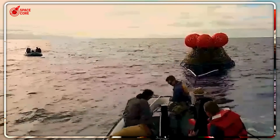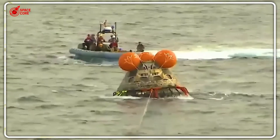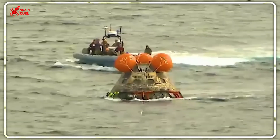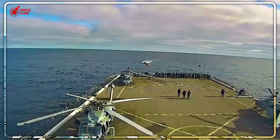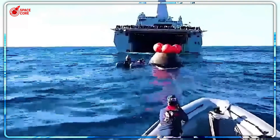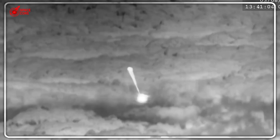SpaceX uses one modified ship to do what NASA needs an entire fleet for. The techniques they developed don't just save time — they're revolutionizing how we think about bringing humans back from space. This isn't just about speed; it's about the future of space travel itself.